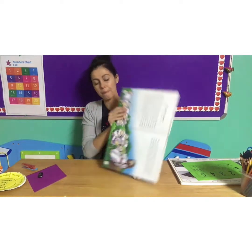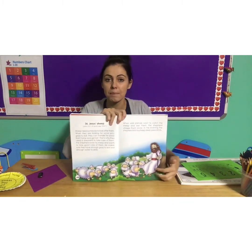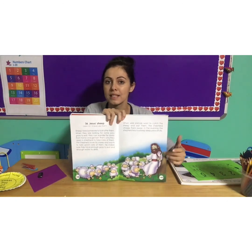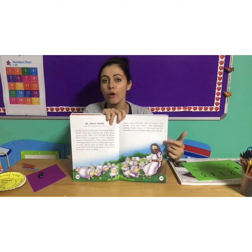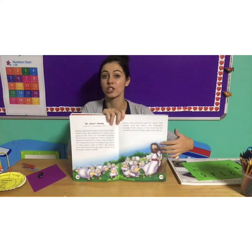In the evening, the shepherd let the sheep sleep peacefully. You can see here's the shepherd and his sheep. He even has a stick with him and he carries his stick with him. So over here is the shepherd and his sheep.